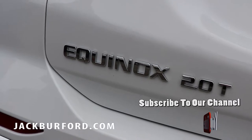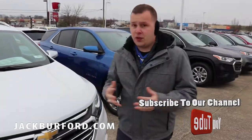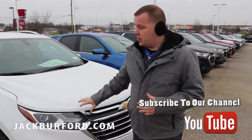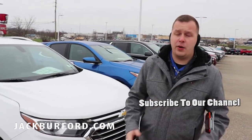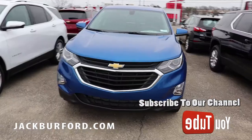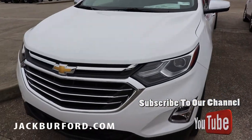Another really nice one we have is a 2.0 Premier, so it's got a lot of power and it's all-wheel drive as well. If you need a little extra power during the winter trying to get up and go, this is going to be able to do that for you. This is a beautiful vehicle from head to toe — Chevrolet did a really good job on the redesign back in 2018.